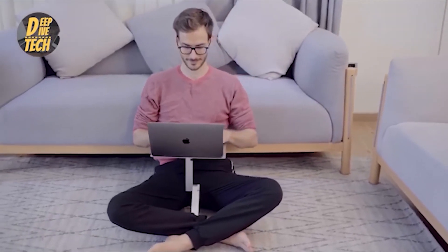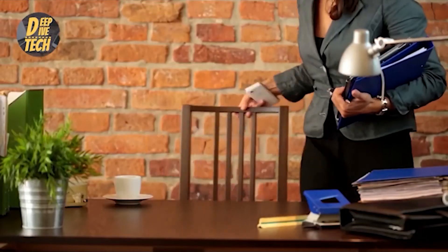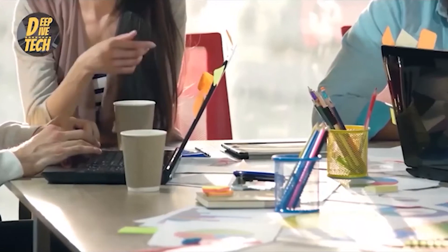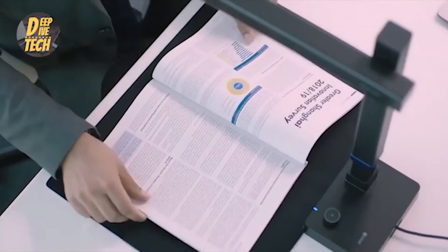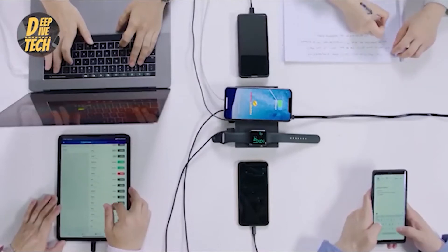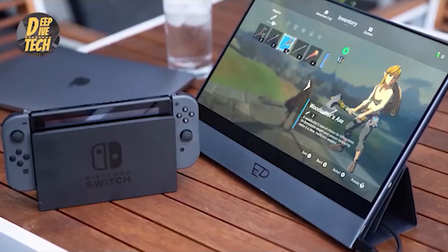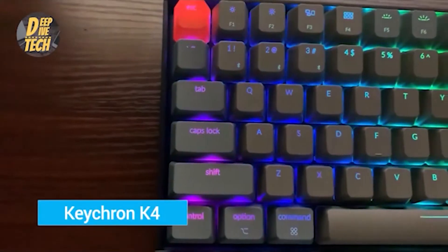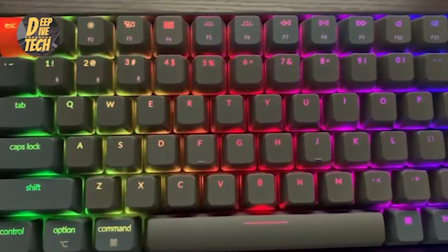Working from home might seem like a great idea on paper, but without any office-provided desk, mouse, keyboard, or internet, that's a lot of gear to buy for just the basics. The good news is we know a thing or two about working from home and the best tech to get you through the day. Read on for the best home office equipment you'll need for working from home.